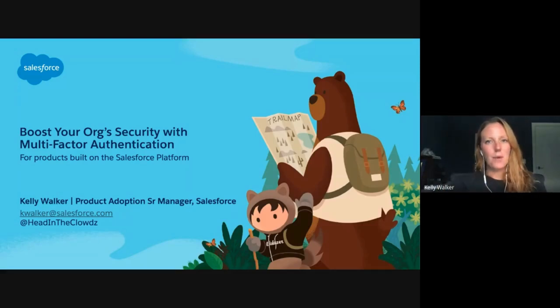Hello, everyone. My name is Kelly Walker and I am a Product Adoption Senior Manager at Salesforce. Today I would like to talk to you about boosting your org security with multi-factor authentication — that is securing your users' access from the outside in.